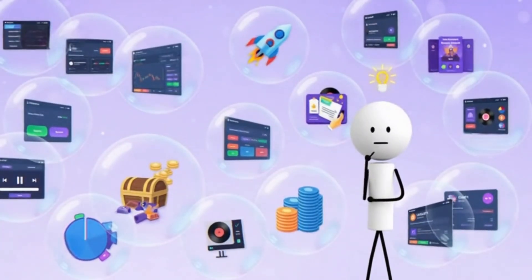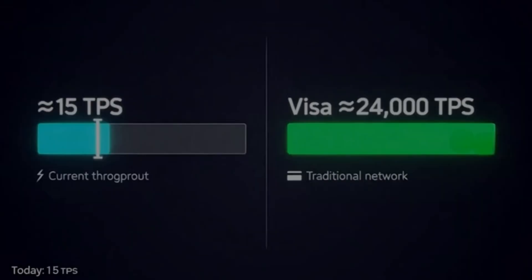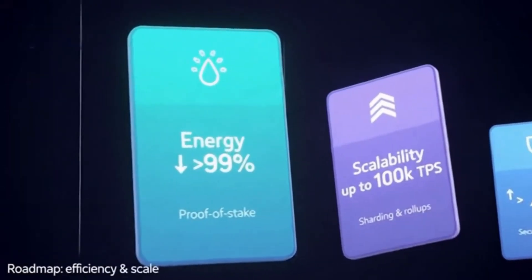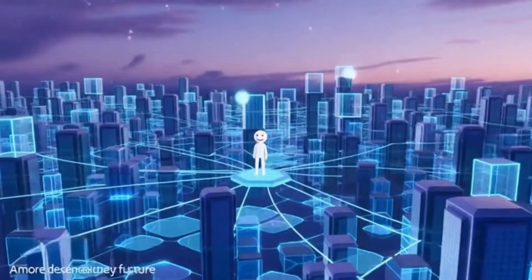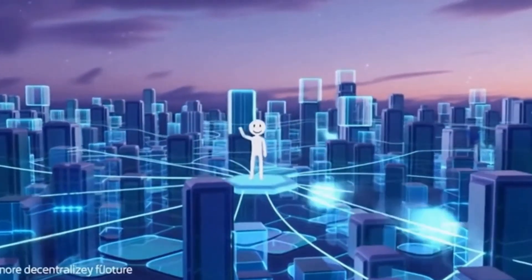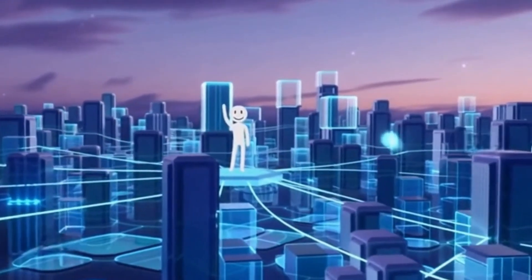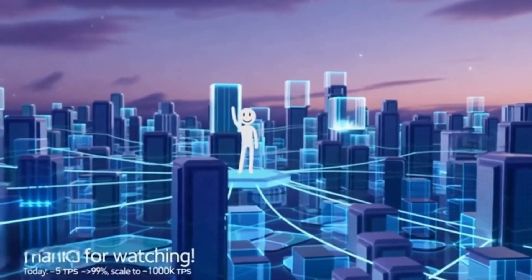As you can imagine, smart contracts open a lot of doors for Ethereum's capabilities. With Ethereum, anyone can create and deploy decentralized applications for varied use cases, from exchange platforms to getting paid for your digital posts on social media. Unfortunately, the network can only perform roughly 15 transactions per second, compared to the 24,000 per second Visa claims it can handle.